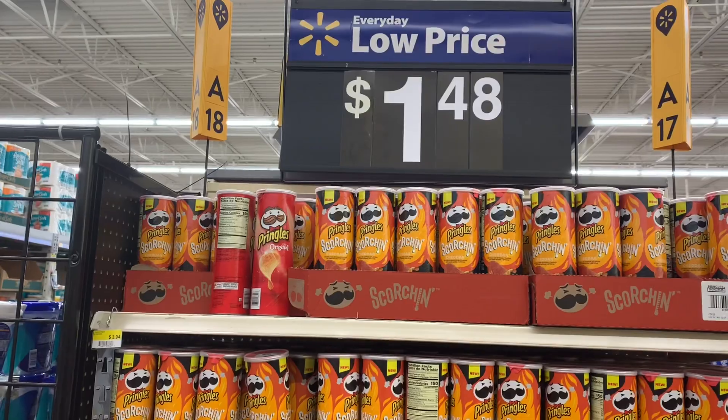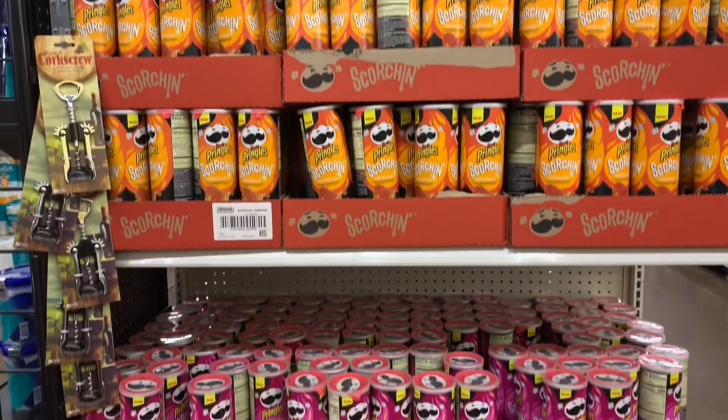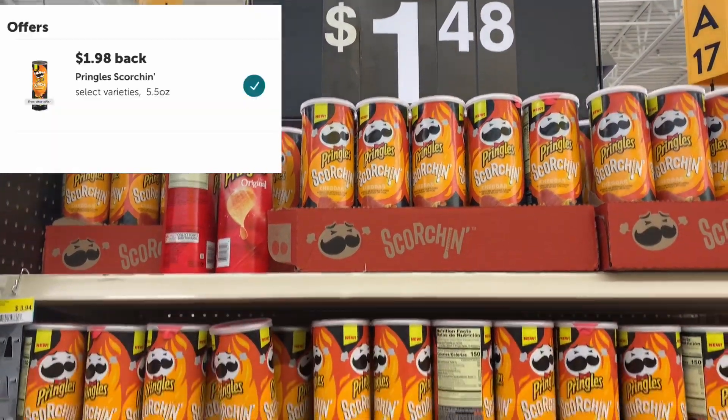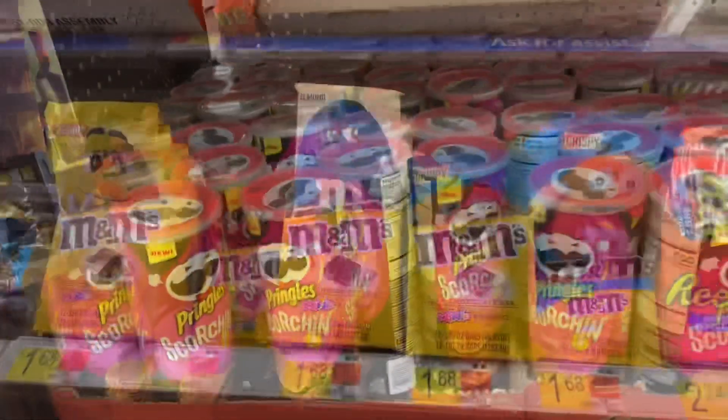The next freebie is on Scorching Pringles — I like the cheddar ones, and they have a scorching cheddar version. They're a dollar and 48 cents, and Ibotta is going to give back a dollar and 98 cents, making the final cost free plus a 50 cent money maker.